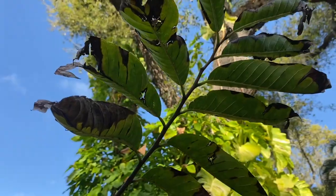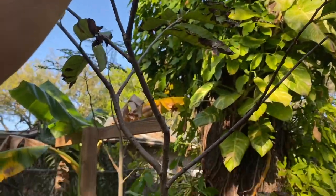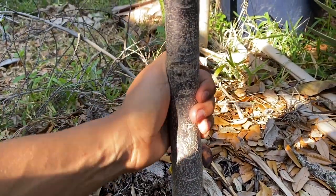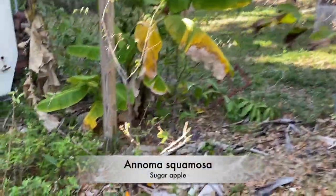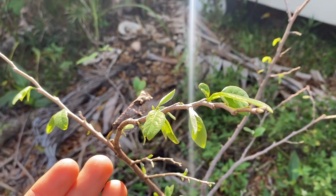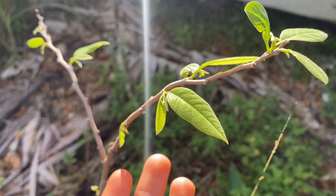Right here is Annona reticulata, which is a custard apple — I believe this is a San Pablo, the red custard apple. Custard apple is actually stronger in cold weather than sugar apple, ilama, and soursop, because they barely lose leaves. This reticulata is still in dormancy, but I know some people's reticulatas are already growing, so very soon they'll come out of dormancy. This reticulata tree is actually very big and thick.